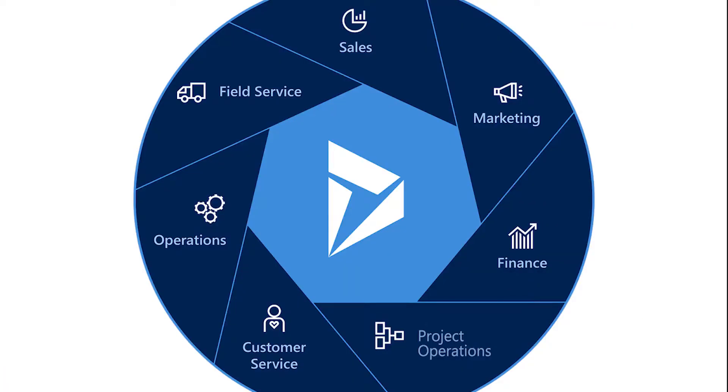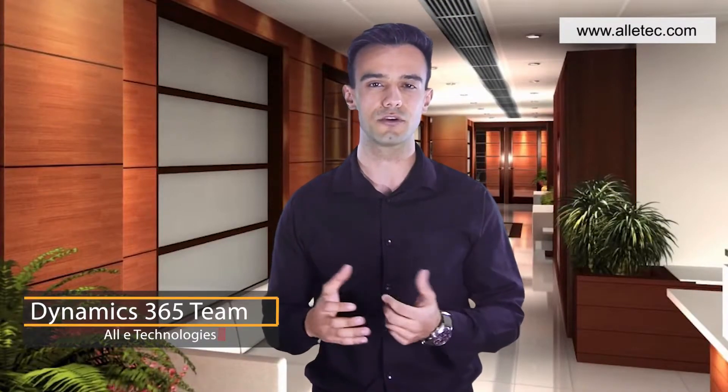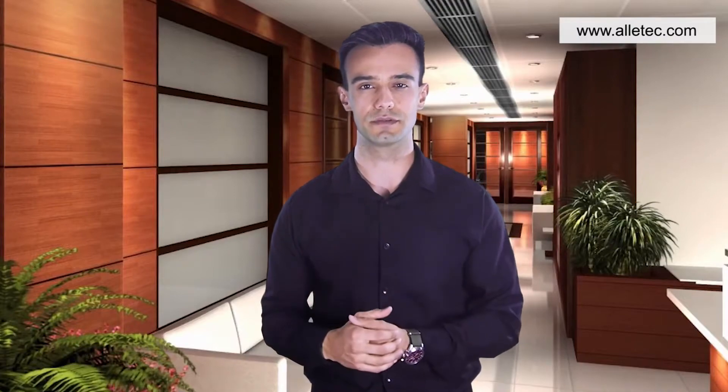Microsoft Dynamics 365 solutions are a powerful vehicle for organizations to drive digital transformation. These solutions give us the power to transform customer engagements, empower employees, enhance operational efficiencies, and transform our products and services. The degree of success is however dependent on how well these solutions are implemented and consumed by the users.